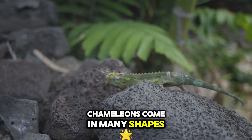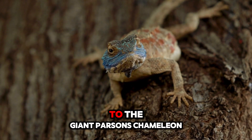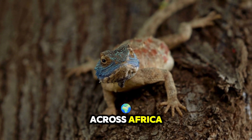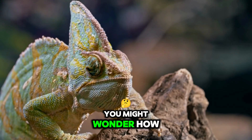Chameleons come in many shapes and sizes, but they all have incredible color-changing skills. From the smallest dwarf chameleon to the giant Parson's chameleon, these little wizards are found across Africa, Madagascar, parts of Asia, and even Europe. Let's see Charlie's family tree.